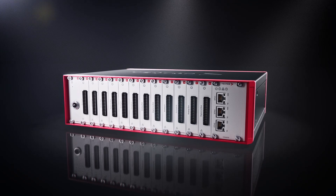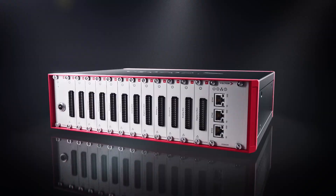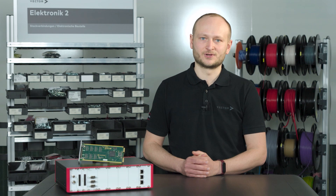The new VIO system from Vector is a compact, high-performance I/O hardware. It enables you to test embedded systems directly at your desk. If you're interested in how short our time to market for new modules is, I have good news for you.